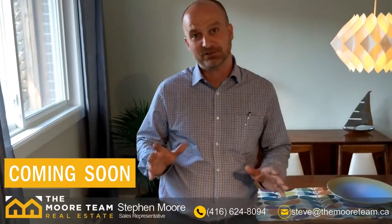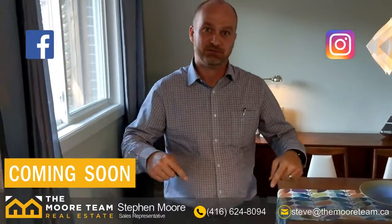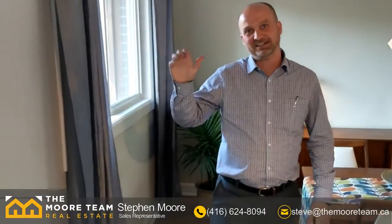For more information on this listing coming very soon to MLS, you can find us on Facebook or Instagram, or with the information below. Thanks for tuning in — hope to see you soon.